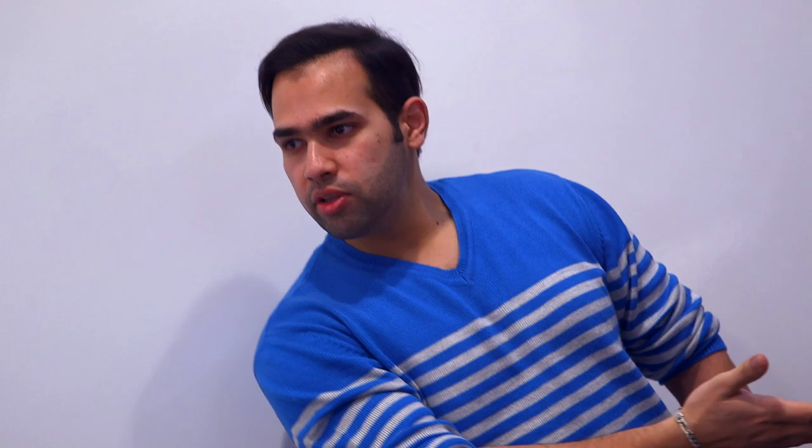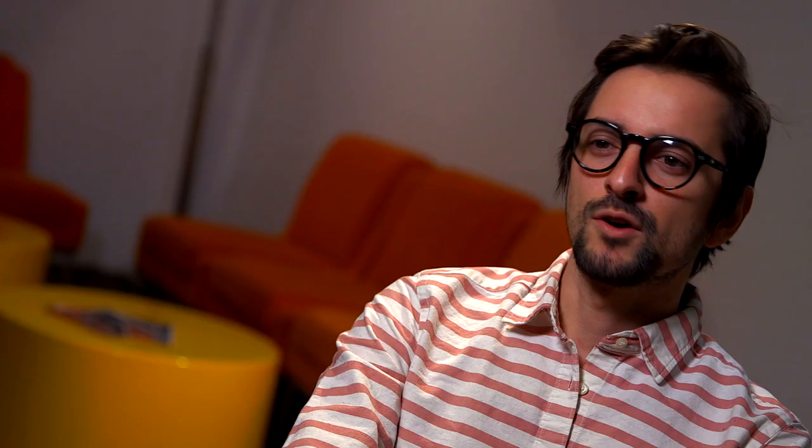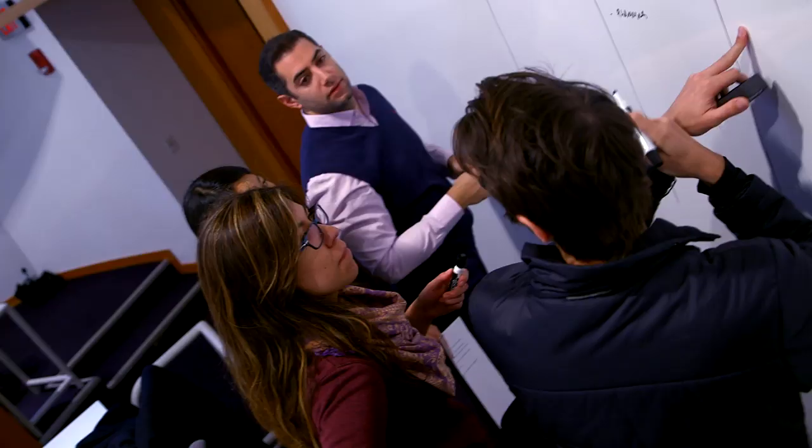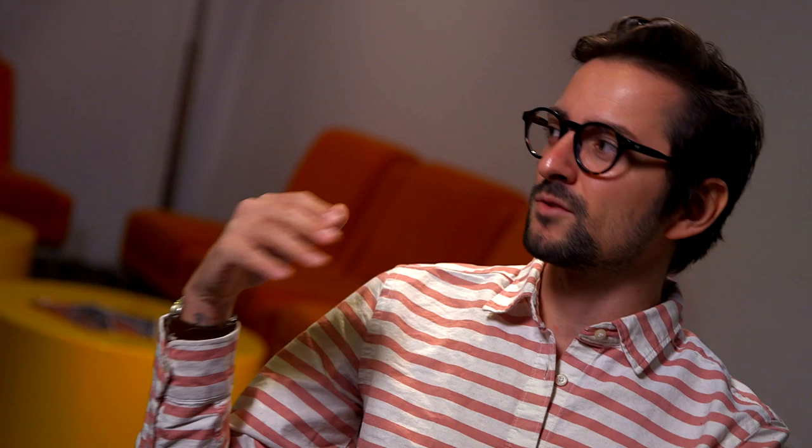At work, I use the design process even in daily tasks — figuring out small problems, you just use the design process to think differently. When I was looking for internships, I had more offers than other people just because you know how to solve things. If you can say you're a problem solver, that increases the probability of getting hired anywhere.